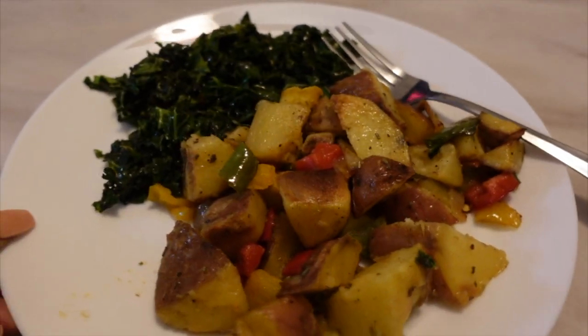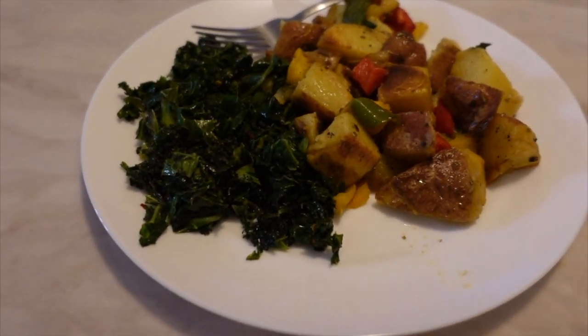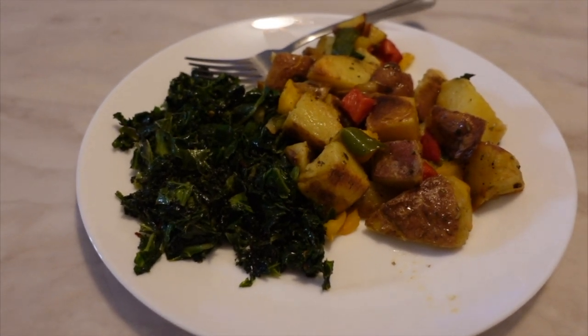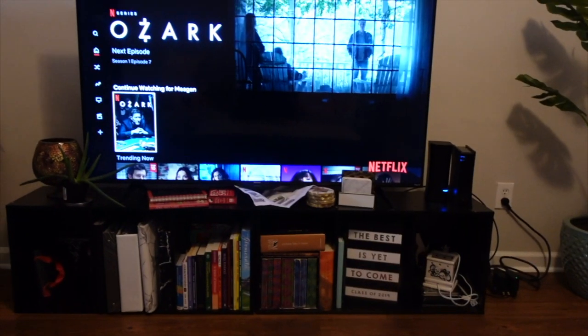The rug and the coffee table are both from Wayfair. This is what I'm eating for dinner — it's actually really good and a lot lighter than eating a chili cheese dog this late. Watching Ozark.